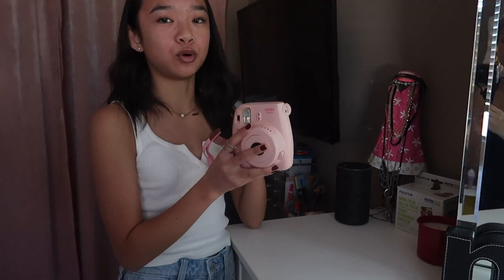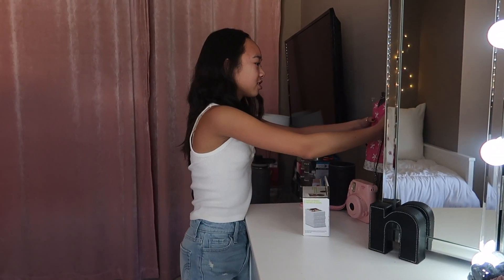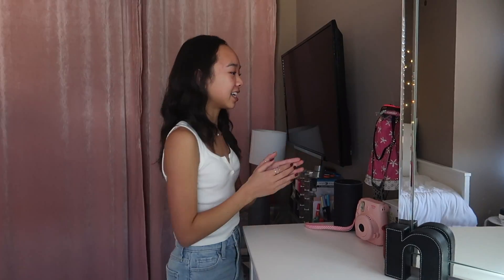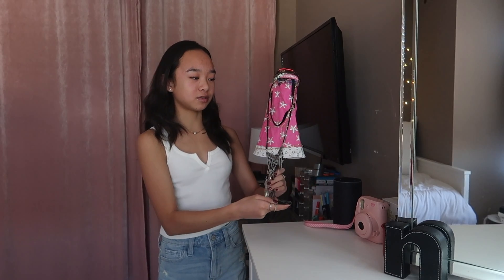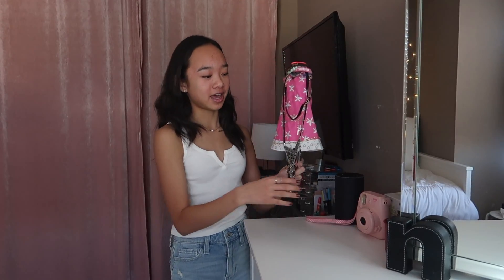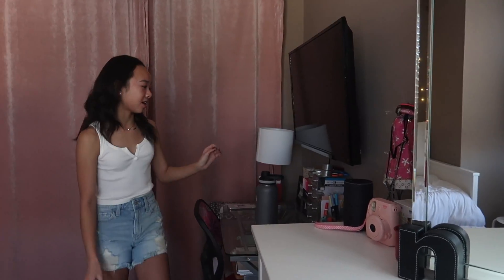Over here I have my Polaroid camera and my Polaroid film. This little elephant is from India — one of the people on the production team gave it to me and it brings back good memories. The last thing on my dresser is this mannequin — my mom used to work at a fashion place called Cabbie and she gave it to me. I keep a bunch of my necklaces and bracelets on it.